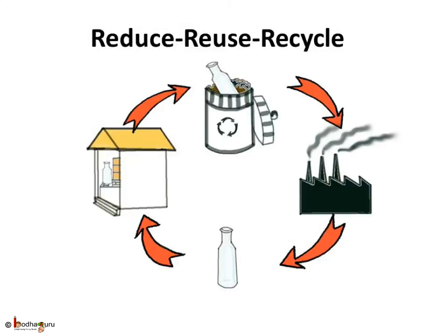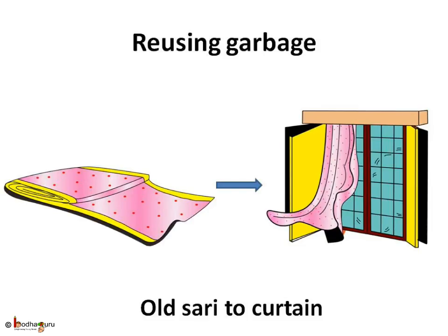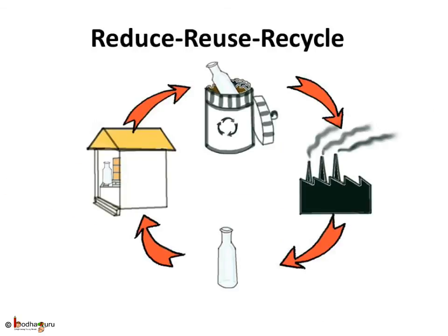Three Rs can save the world. First R: Reduce — we should reduce the use of plastic. Second R: Reuse — reuse old things wisely, use an old bed sheet as a cover, make a holder from a bottle or a toy house from paper board. People really make amazing things from garbage with little imagination. And the third R: Recycle — separate biodegradable and non-biodegradable garbage so that non-biodegradable garbage can be recycled.